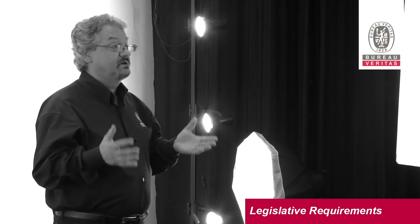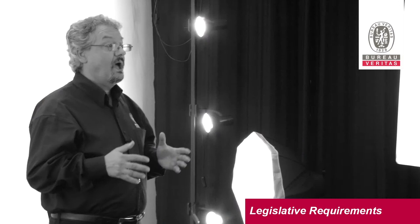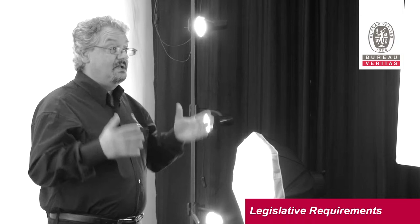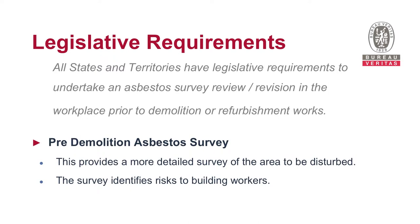An asbestos survey is conducted in order to identify the location of the asbestos containing materials in all buildings, their condition and priority classification. It is done to identify the risk to the building occupants. All states and territories have legislative requirements to undertake an asbestos survey in the workplace. In addition, all states and territories have legislative requirements to undertake an asbestos survey review or revision prior to any demolition or refurbishment works.